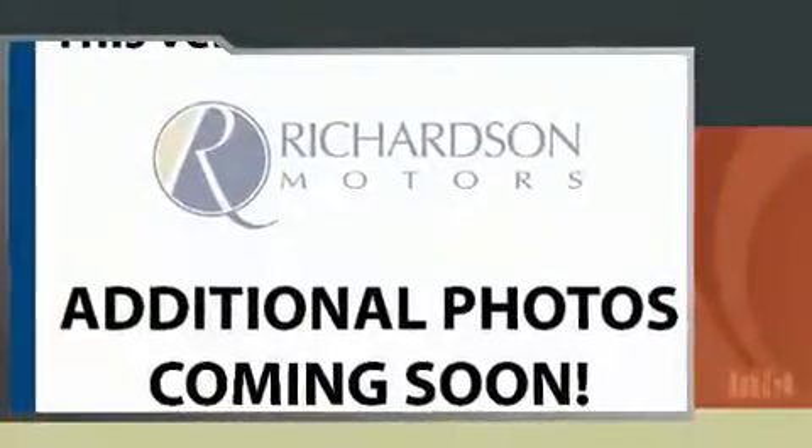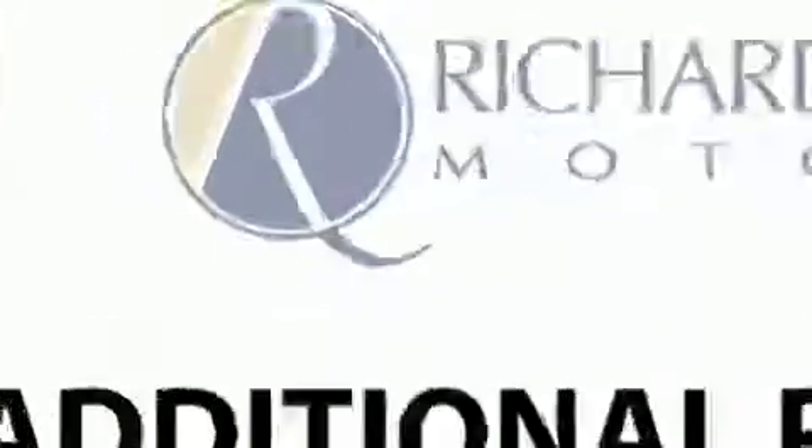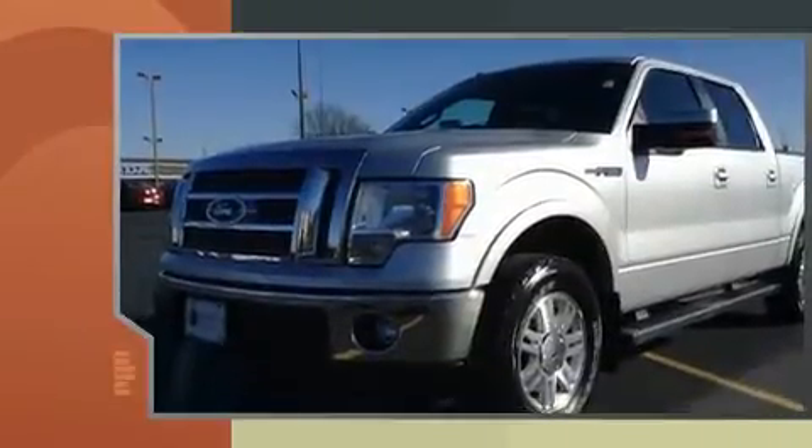You can expect a lot from the 2012 Ford F-150. With fewer than 35,000 miles on the odometer, this truck refuses to compromise.